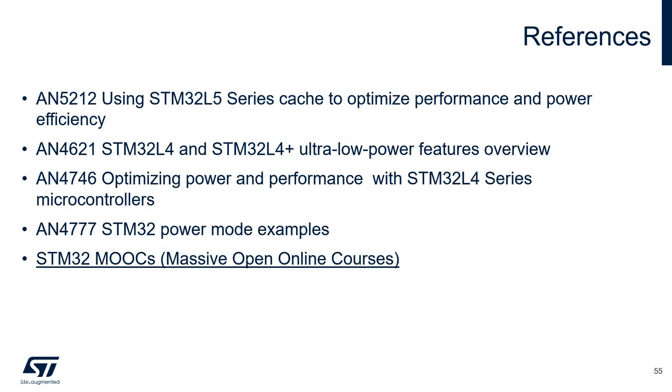As a last note, I would like to share with you some additional resources. STMicroelectronics published a number of application notes that are focusing on low power and performance. We also offer a number of online courses like this one. If you are interested in these topics, we encourage you to have a look. Thank you for watching this video.